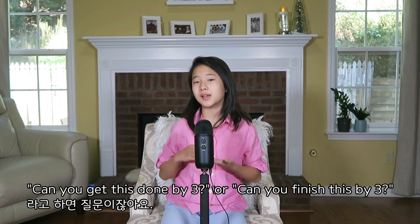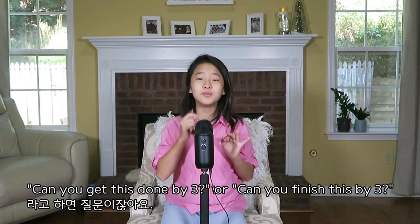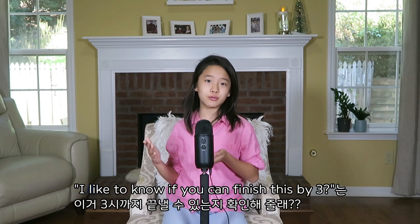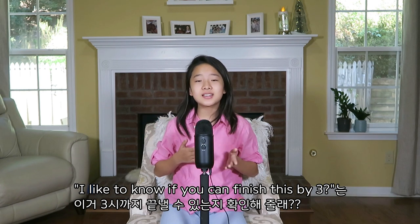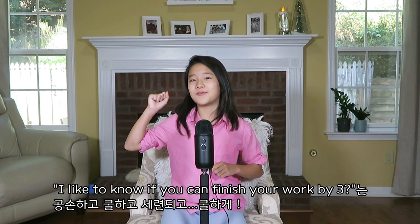여러분, 'Can you get this done by three?' 또는 'Can you finish this by three?' 라고 하면 질문이잖아요. 그러니까 물어본 것 같이 들려요. 근데 사실 그 뜻은 '세 시까지 끝낼 수 있지'라는 명령같이 드리는 거예요. 그런데 'I'd like to know if you could finish this by three'는 이거 세 시까지 끝낼 수 있는지 확인해줄래? 처럼 사람한테 더 polite하게 물어보는 것 같아요. 질문이 아니었지만 더 존중하게 묻는 거예요.